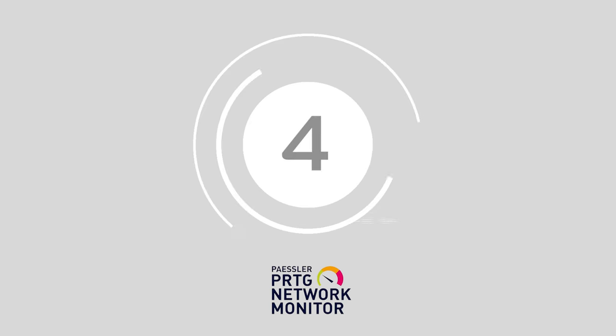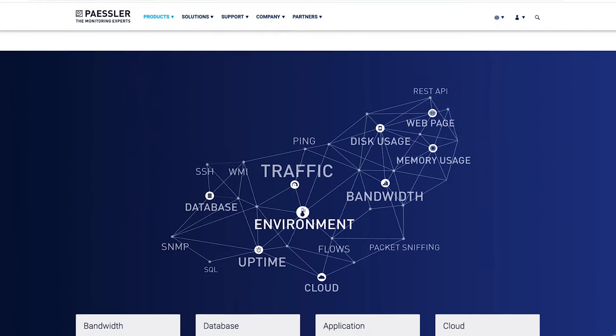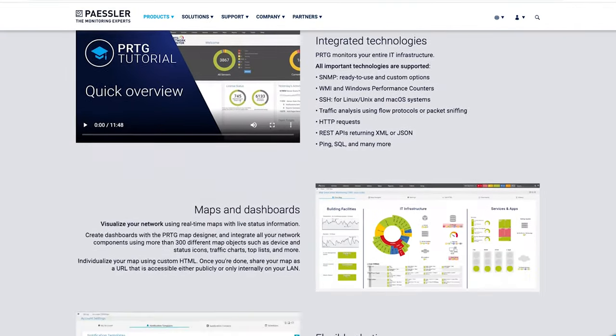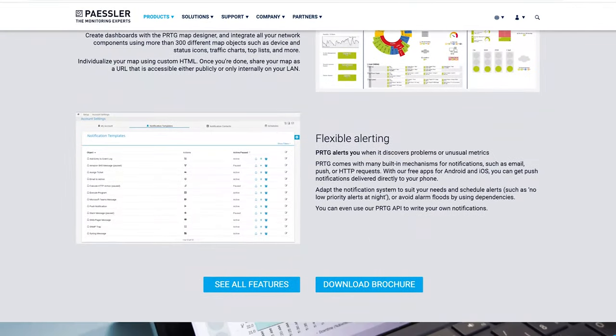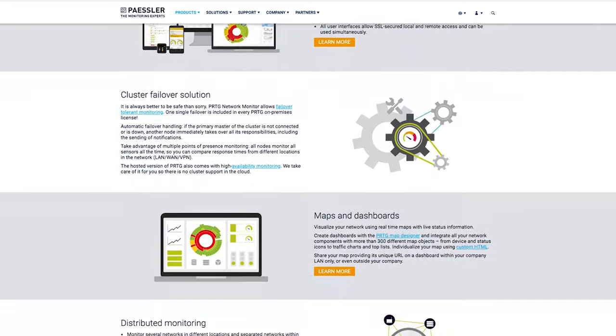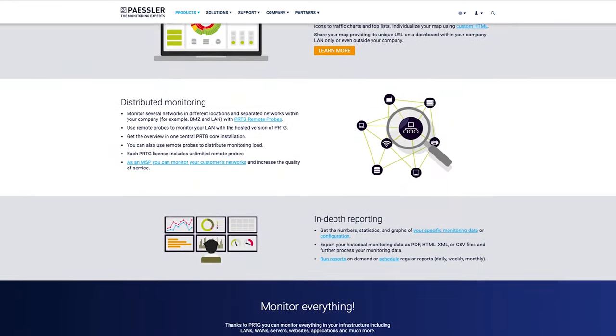At number 4, we have Paisler from PRTG Monitor. The highly customizable PRTG monitoring solution from Paisler allows you to choose between a range of sensor options to monitor all the sectors of your network. Each sensor also monitors an individual value in your network, such as hardware parameter sensors, bandwidth monitoring sensors, and VoIP and quality of service sensors as well.